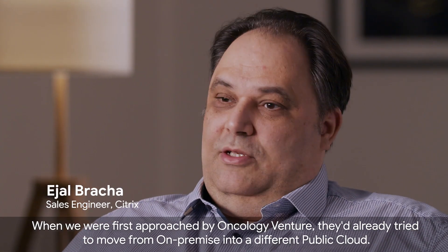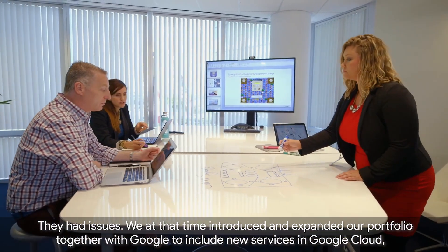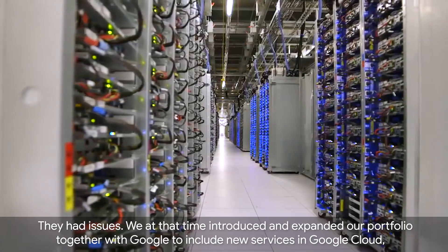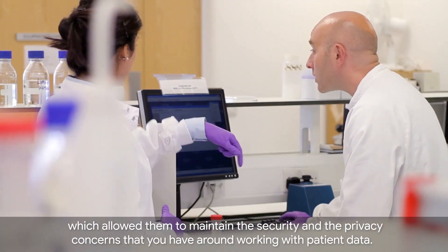When we were first approached by Oncology Venture, they had already tried to move from on-premise into a different public cloud vendor and had issues. At that time we introduced and expanded our portfolio together with Google to include new services in Google Cloud, which allowed them to maintain the security and privacy concerns that you have around working with patient data.